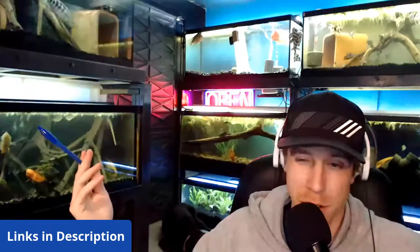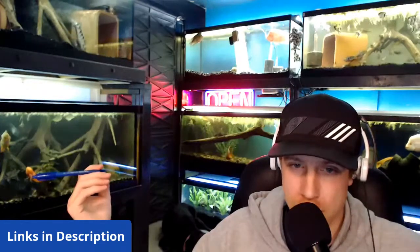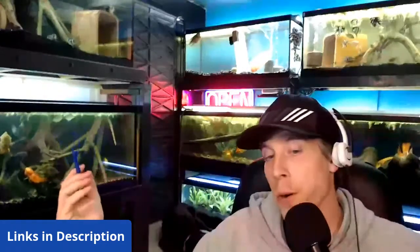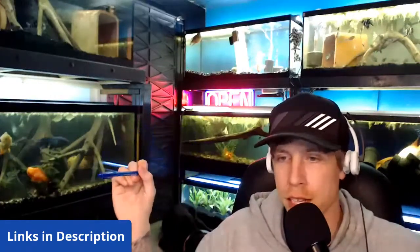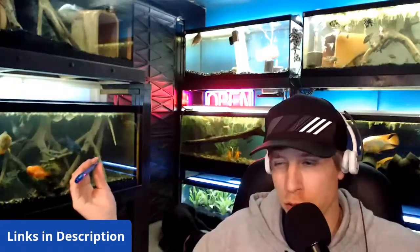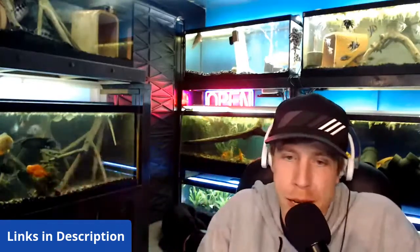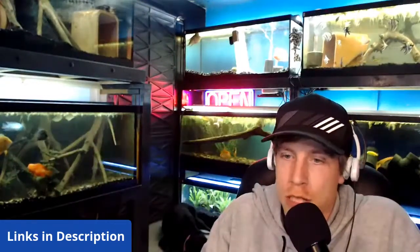Hopefully that answers your question Todd regarding the Blackmoor goldfish. Someone says they're having questions with tetras — tetras aren't the toughest fish, to be honest. Usually the cheaper the fish, the more likely they are to die because they're mass bred and get sick easier. That happens with goldfish too, though goldfish are a bit more resilient. Alright guys, I'm going to move on to the next question — who else has some questions in the chat?